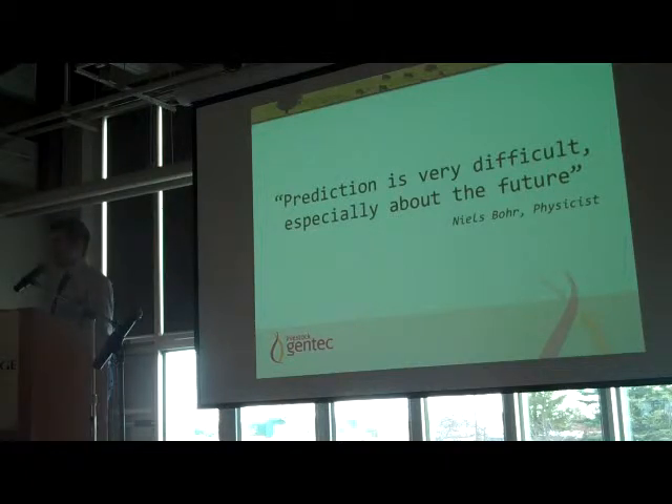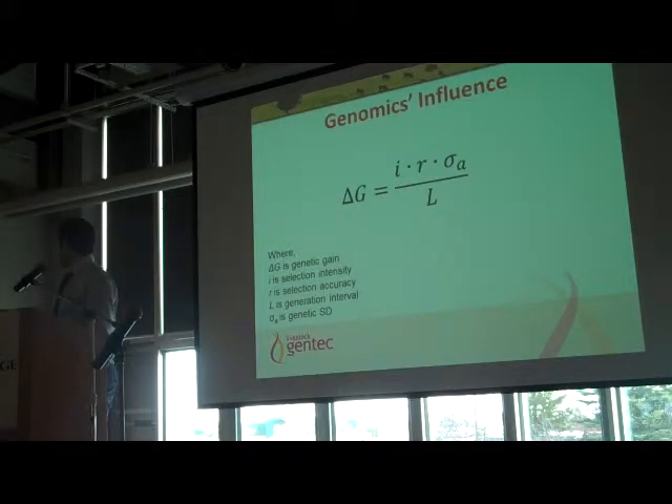This is what we're using genomics for: prediction of the next generation. There's a quote from Niels Bohr — 'prediction is difficult, especially about the future' — but I'd argue Niels Bohr didn't know about genomics. Genetic gain, or delta G, is influenced by four main things: selection intensity, the accuracy of selection, generation interval, and the genetic variance within a population. Genomics helps increase the rate of genetic gain by affecting two parts of this equation: accuracy and generation interval.